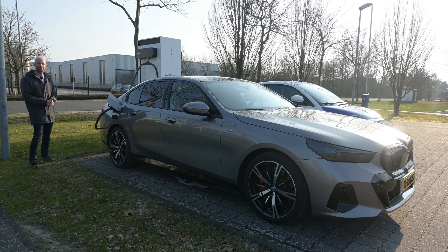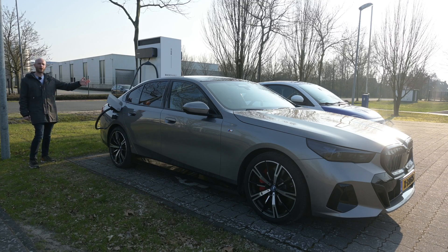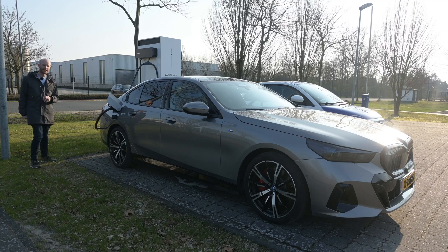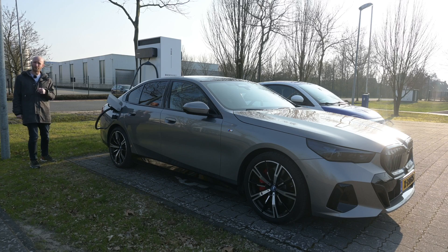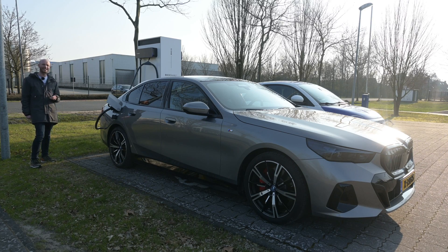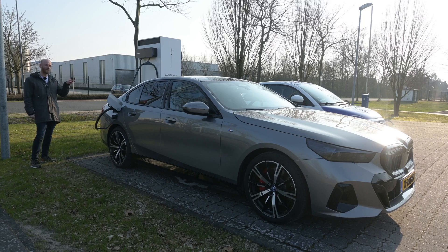Hello there and welcome to Recharging and welcome to the range test of the BMW i5 — the BMW i5 eDrive 40 to be precise, the least powerful version of the BMW i5. I have this version on purpose, because power is fun but efficiency is better. Least power also means most efficiency: a 82 kWh battery pack and a WLTP range of 560 kilometers for the eDrive 40.